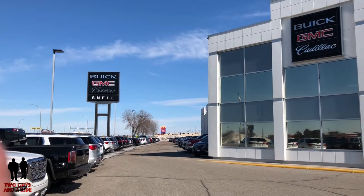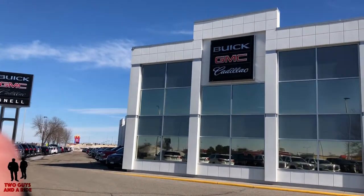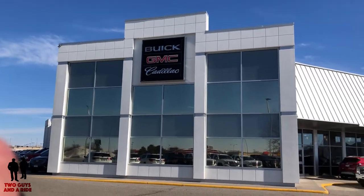Today with our friends at Snell Motors Buick GMC Cadillac dealer in beautiful Mankato, Minnesota. We are off on a ride — this is the Buick Enclave Avenir Edition, the 2019.